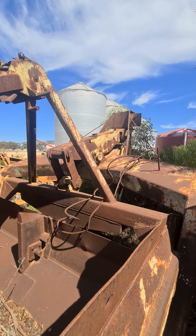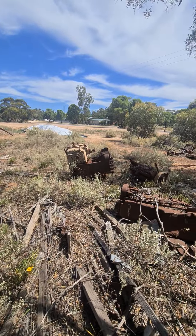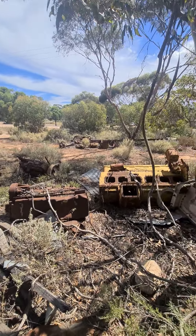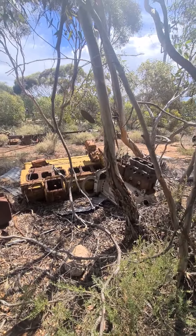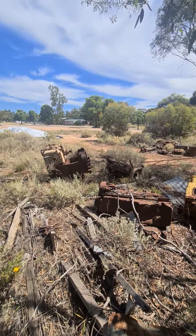Just some incredible stuff. Even the old engines. I would love to know who these all belong to — I think that's something.